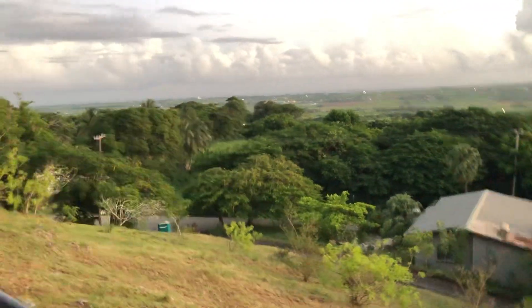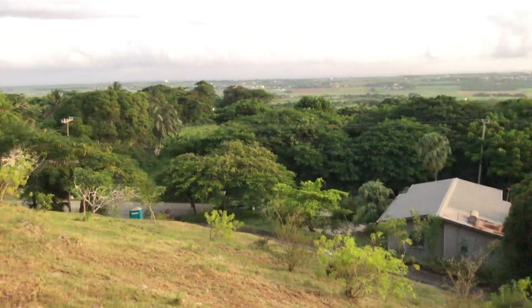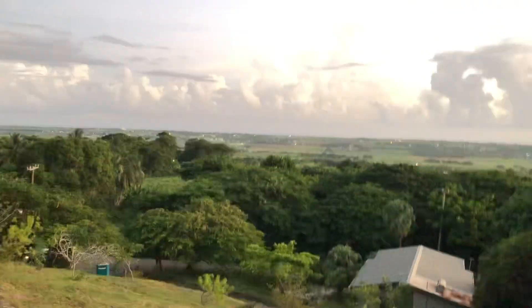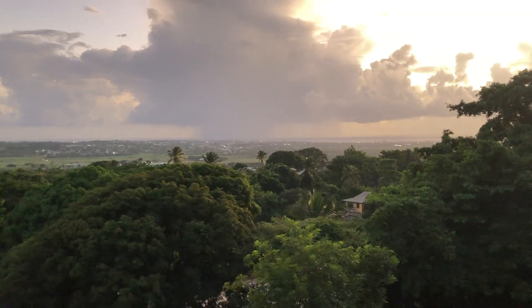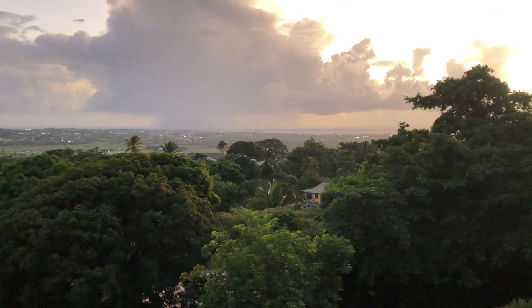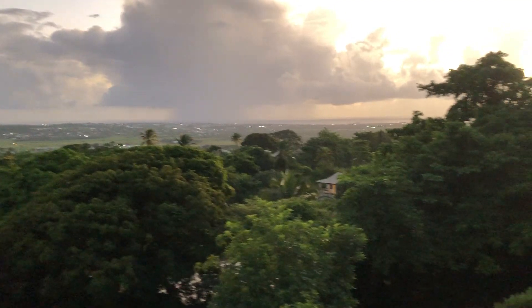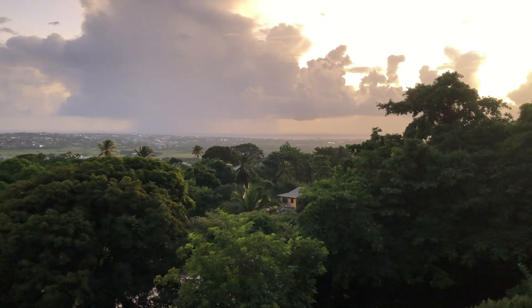From here you can get a good view into the St. George Valley. You can see all into the city, into Bridgetown. You can see along the southwest coast, the Carlisle Bay area. You can see all into the port.